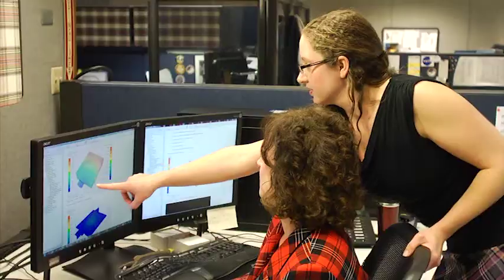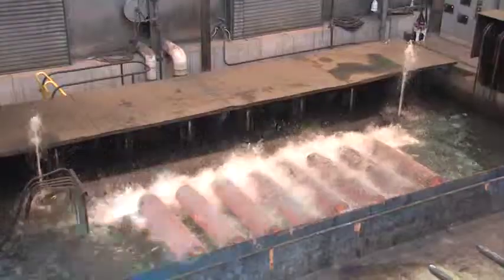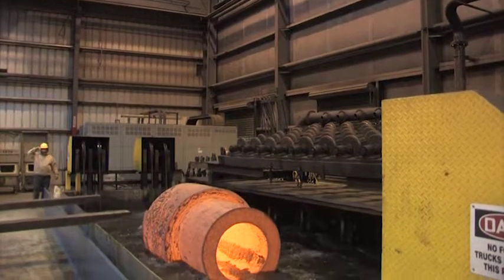To help make heat treating as effective as possible, we often do simulation testing first. This tells us how parts will react to a specific heat treat process.